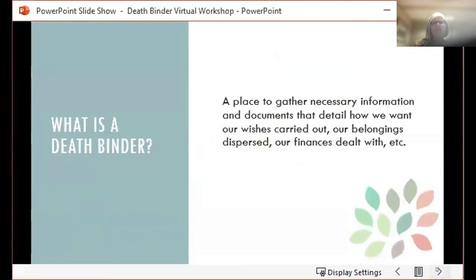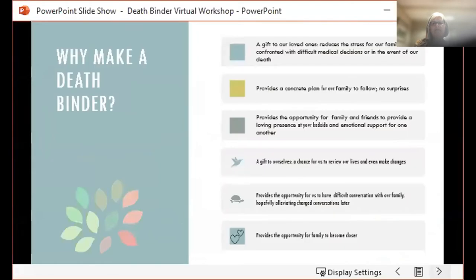So then why a death binder? As the title of our workshop says, and as Gail and Barb also explained in the video, putting together a death binder is really a gift to our loved ones. It'll make it easier on our loved ones once we've passed, and it is the number one reason that motivates people to do this project.